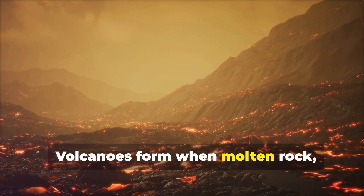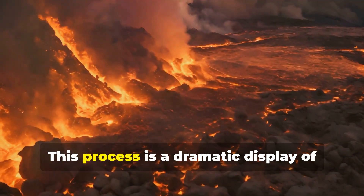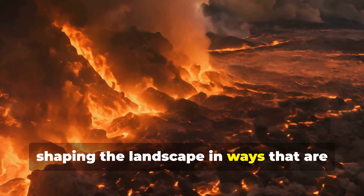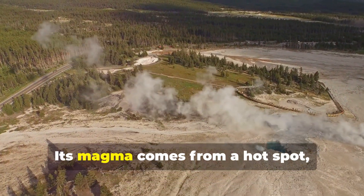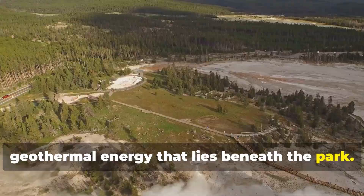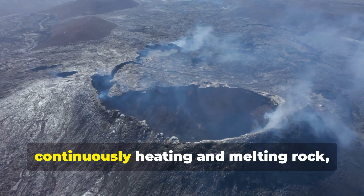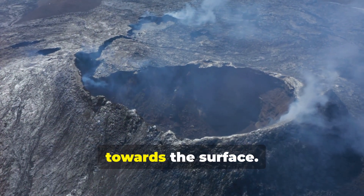Volcanoes form when molten rock, called magma, pushes up from Earth's mantle. This process is a dramatic display of nature's power, shaping the landscape in ways that are both beautiful and terrifying. Yellowstone is special — its magma comes from a hotspot, a unique and powerful source of geothermal energy that lies beneath the park. A hotspot is like a giant blowtorch deep inside Earth, continuously heating and melting rock, creating a plume of magma that rises towards the surface.